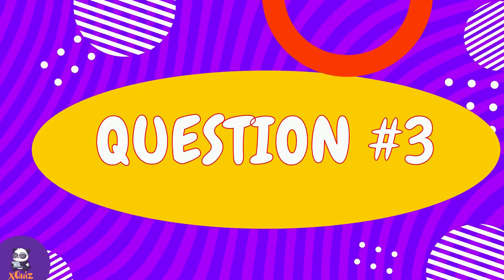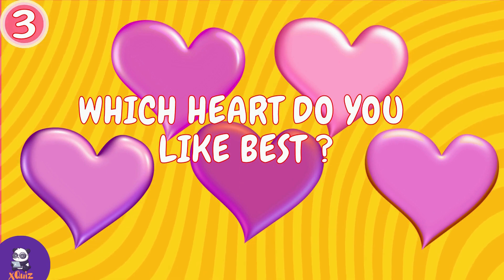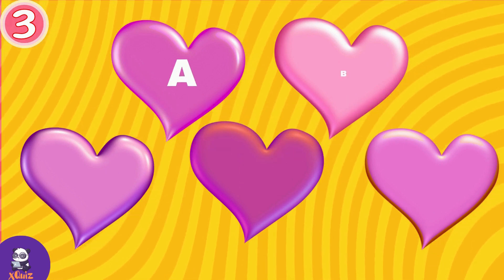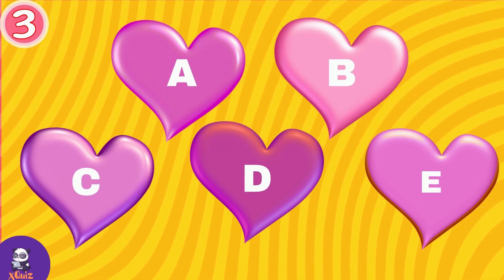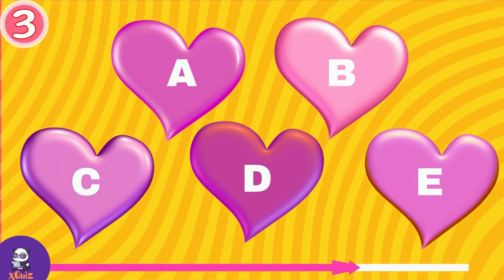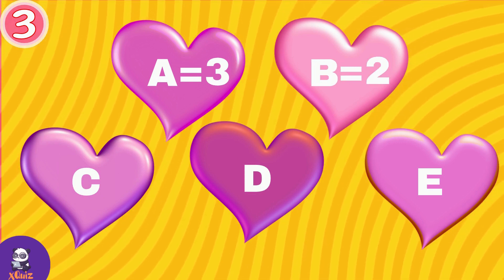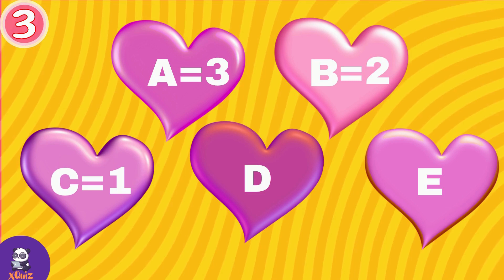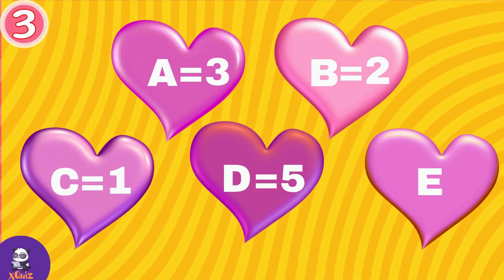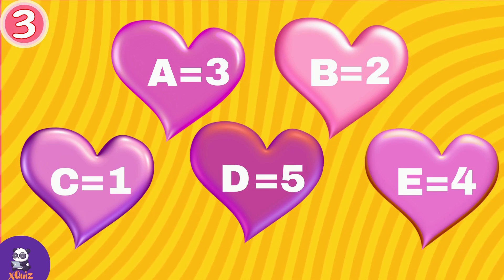Question number three. Which heart do you like most? A, B, C, D or E? Heart A gives you 3 points, dreamy B equals 2 points, C is 1 point, D gives you 5 points and E 4 points.